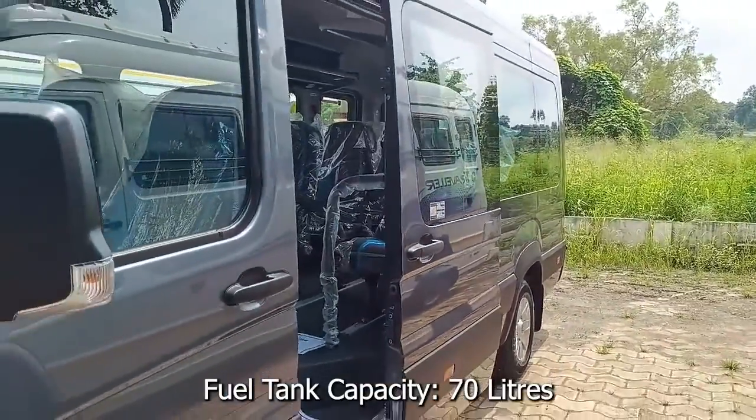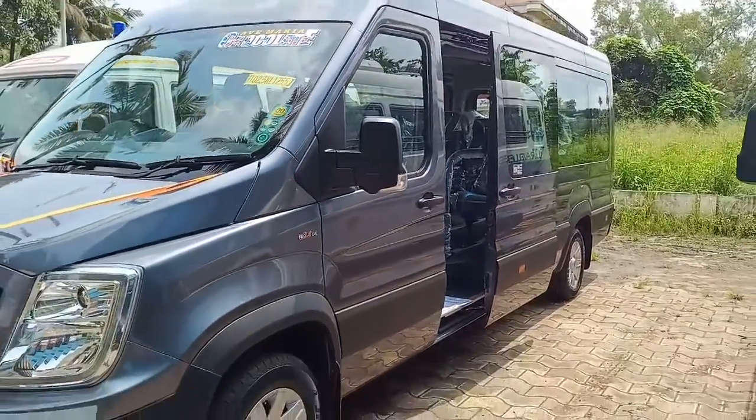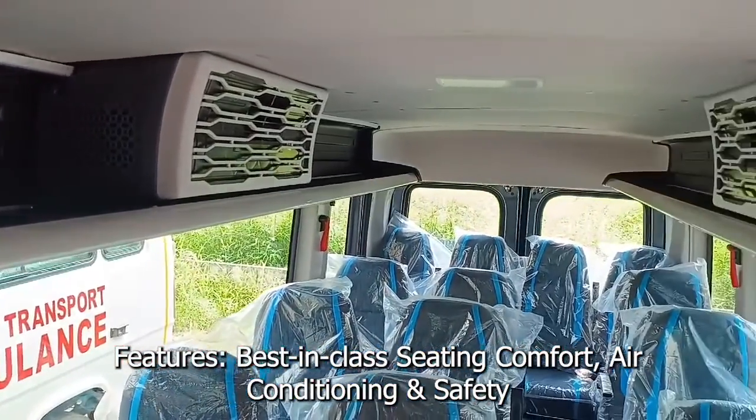Force Urbania can transform to suit the needs of every type of customer, whether as a shuttle van or as a tour van. Force Urbania offers maximum space per passenger, best-in-class seating comfort, air conditioning and safety.